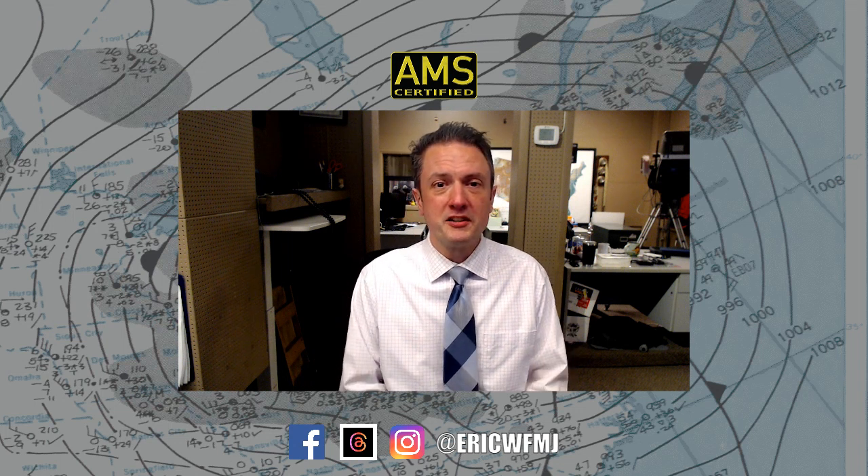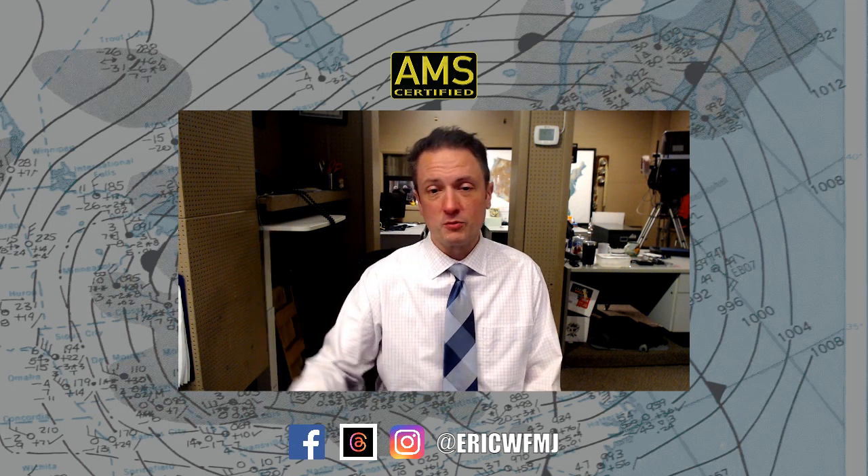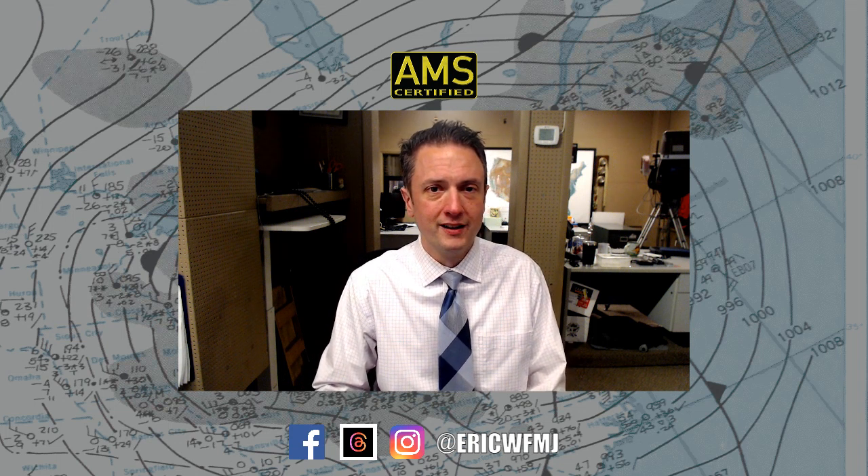Thanks for sticking with me on this Tuesday evening. I'll have more updates on social media throughout the evening, on 21 News at 11 tonight, and anytime on the Storm Tracker 21 app. Make sure you're following me on all the social media platforms, and I'll see you right back here Wednesday for the freshest edition of weather for weather geeks.